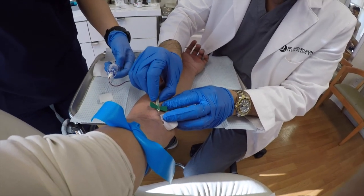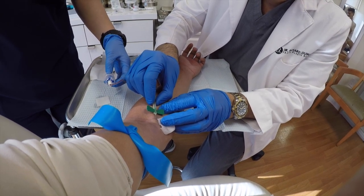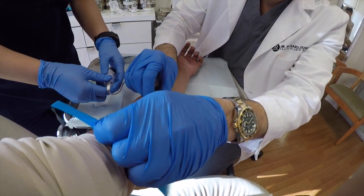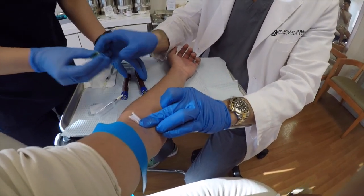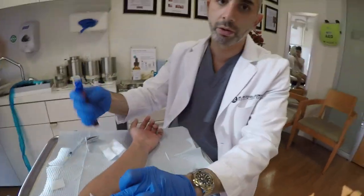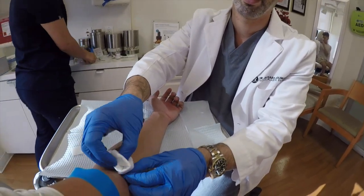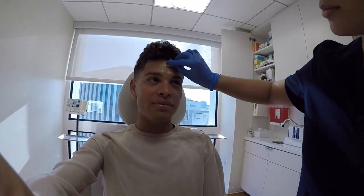Even though the blood's red, when we spin it down we're going to get this gold, yellow, liquidy looking stuff, which looks awesome. That's it — we're done. It's as simple as that. So we've got our two tubes of blood here. Next we're going to spin them down and we'll get the growth factors, which is what really helps the skin get revitalized. Right now she's just getting ready to clean my face.